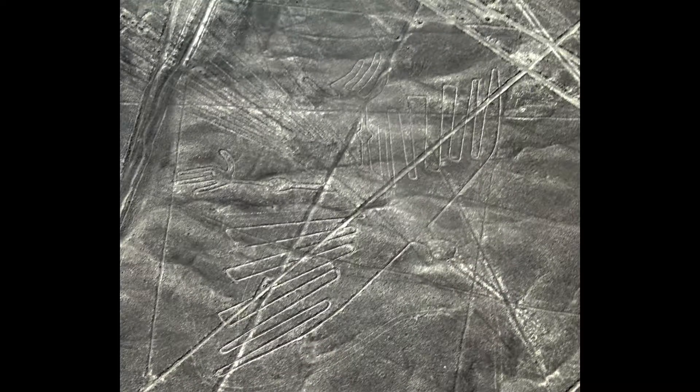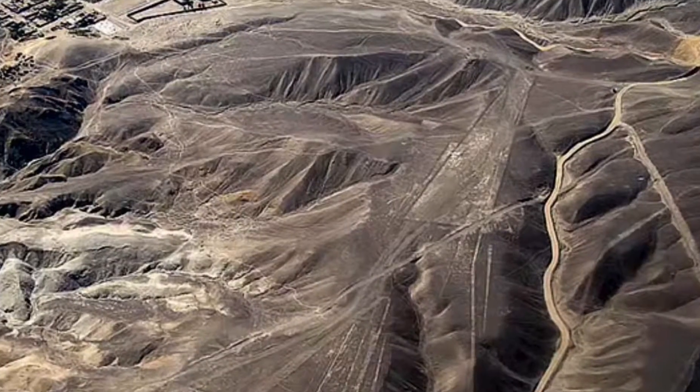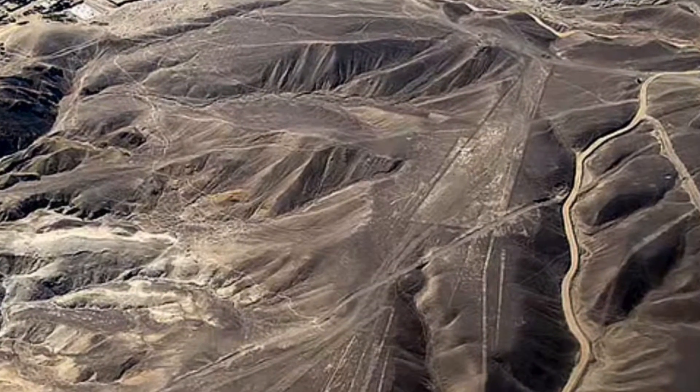The Nazca people left no written records other than the geoglyphs. Many of the geoglyphs are of animals and insects: the hummingbird, the condor, the dog, the monkey, and the spider. Interestingly, the geoglyphs are made of one solid line in which the top layer is removed to create lines on the desert floor. Also, some mountain peaks appear to have had their tops removed or flattened, making them look like landing strips with lines.